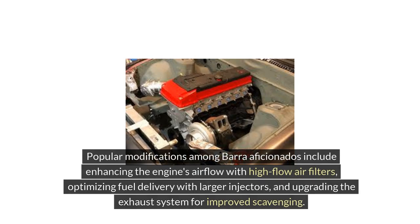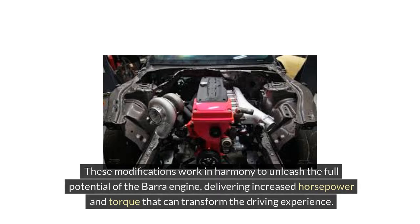Popular modifications among Bara aficionados include enhancing the engine's airflow with high-flow air filters, optimizing fuel delivery with larger injectors, and upgrading the exhaust system for improved scavenging. These modifications work in harmony to unleash the full potential of the Bara engine, delivering increased horsepower and torque that can transform the driving experience.